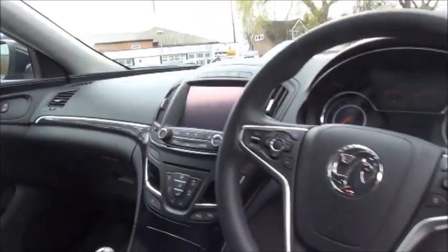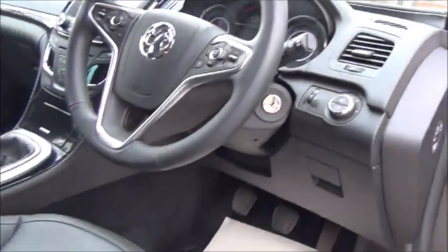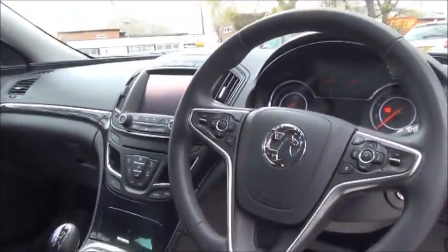The vehicle is also fitted with a satellite navigation system. The Elite also comes with automatic lights, rain-sensitive wiper blades, Bluetooth, and cruise control as standard.